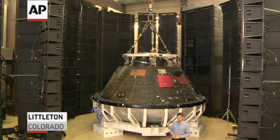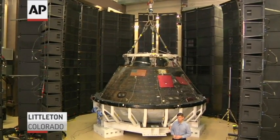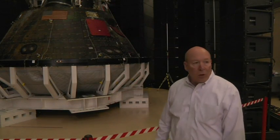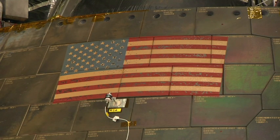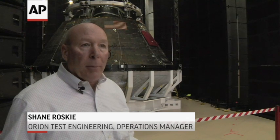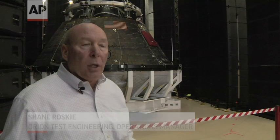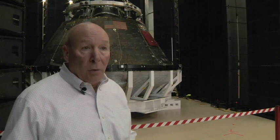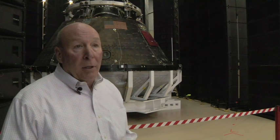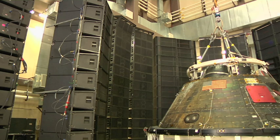We have about 1,500 speakers that are going to surround the spacecraft, and it uses about a megawatt of energy to create the sound. What we're trying to simulate is the acoustic environment the spacecraft will experience once it's stacked upon and launched on the new Space Launch System rocket, which is going to be the largest rocket developed by America since Saturn V. What we're trying to do is make sure we subject the vehicle to the same vibration it would experience during launch.